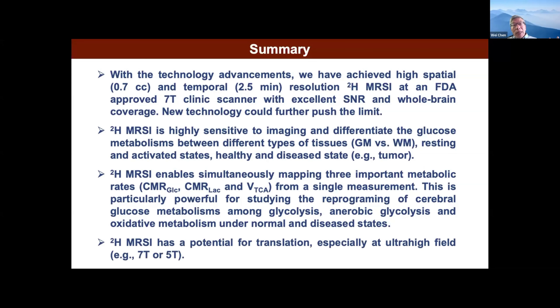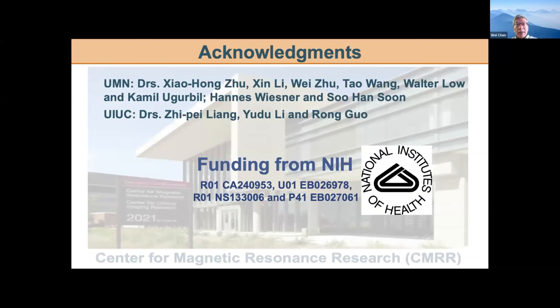This may be the first technology where one measurement makes it possible to measure three important metabolic rates quantitatively. This is very powerful for looking at so-called metabolic reprogramming because we have all the information. We think this may have a clinical future — at least at 7T, or maybe some company will build a dedicated team. Finally, a lot of people supported this work. Also interesting — a previous speaker mentioned their wife, and the similar situation for me too: Professor Shaohong Su is my wife, and we have a strong team working together with a lot of support. Thank you for your attention.